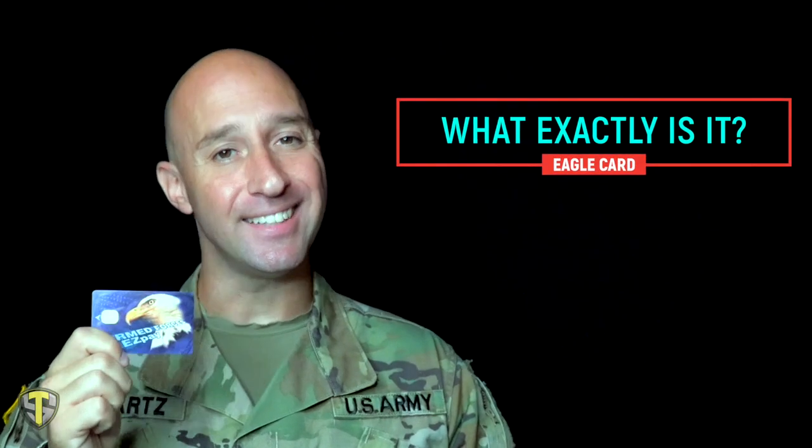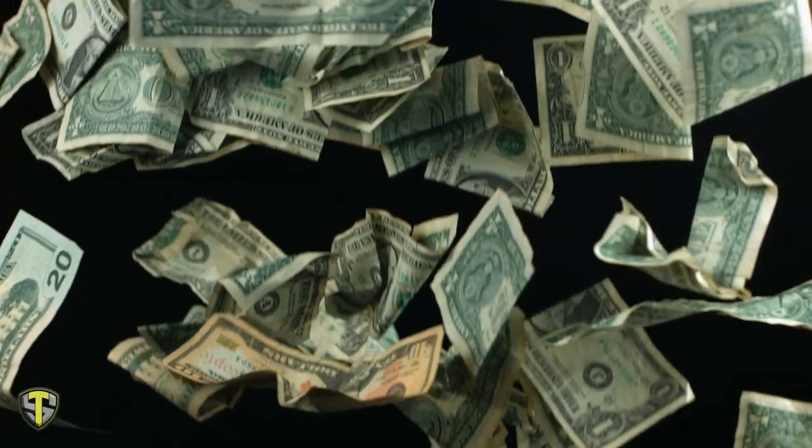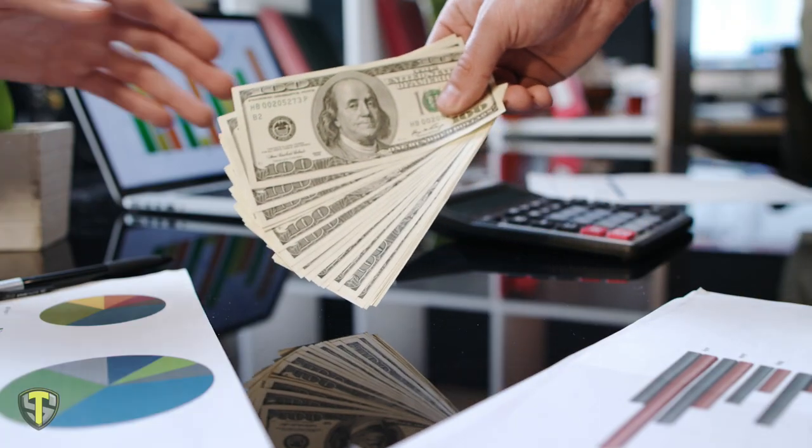So what exactly is an Eagle Card? When I went through army basic training, I assumed that this was free money, and that's far from the truth. It is not free money. The Eagle Card is a cash advance of your pay, so they will deduct it from your paycheck.